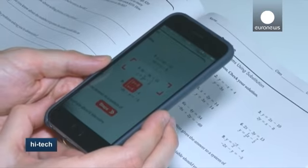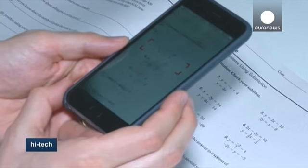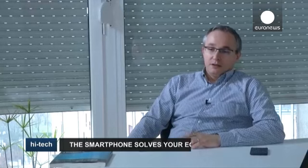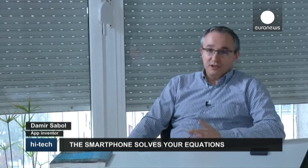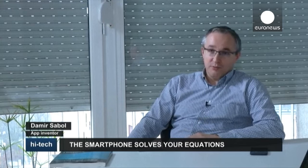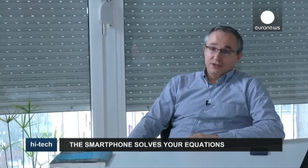But its inventor warns this is not meant to be used as a tool to cheat. The pupils can check the results in their textbooks. They can calculate quickly and get the result fast, and see whether they did the exercise right. But they can also get all the steps used to solve the maths problem. So it's not just a matter of getting the results, but the whole process of how you reach the result.